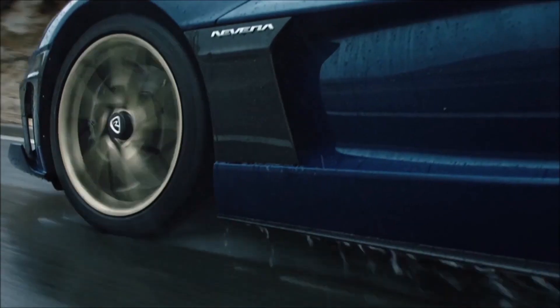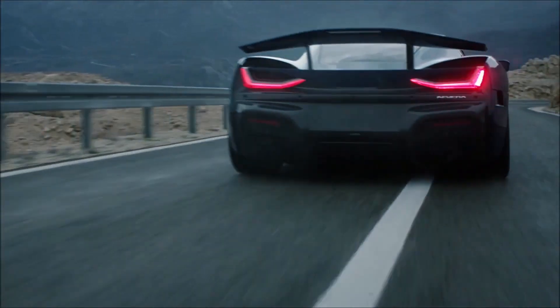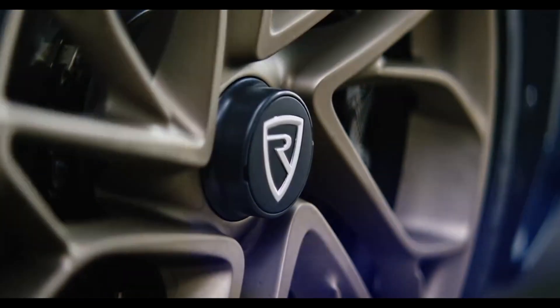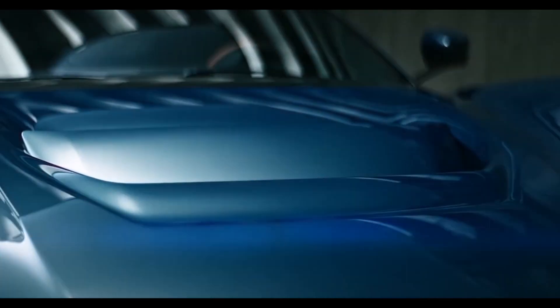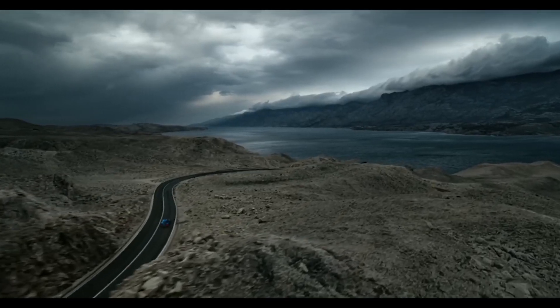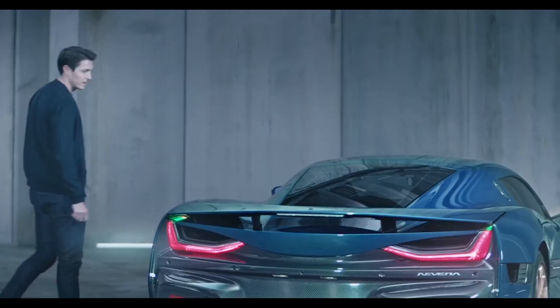Rimac is also working on a form of autonomous driving which they call the AI Driver Coach. This system won't just be for highway trips — the driver coach will literally coach owners on a race track. Using cameras and sensors it will find the best driving line and display it, as well as the braking points, in real time.